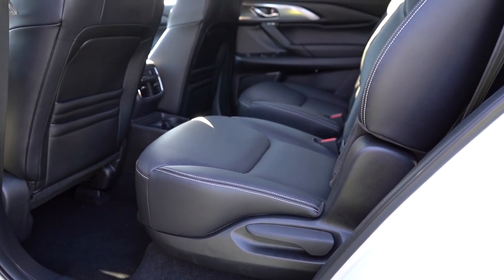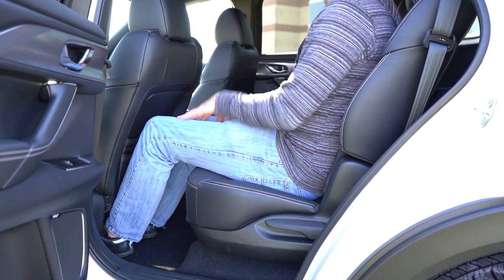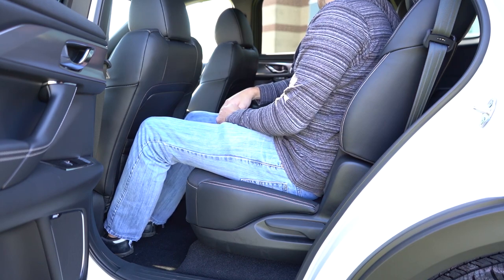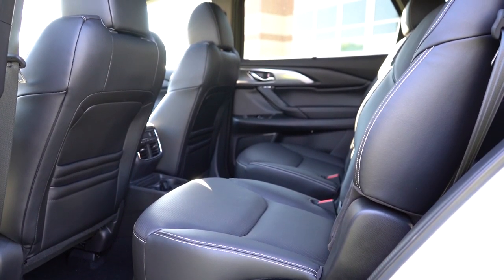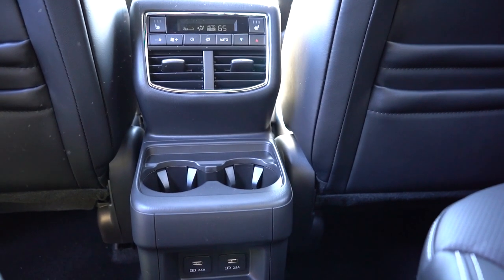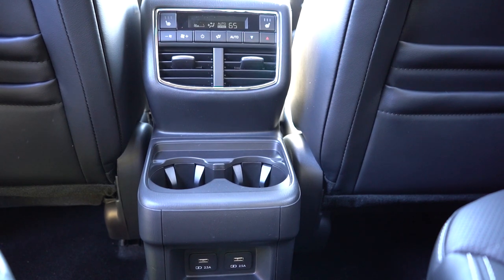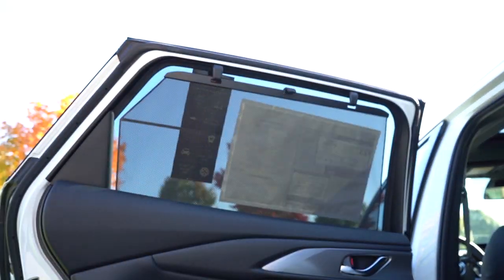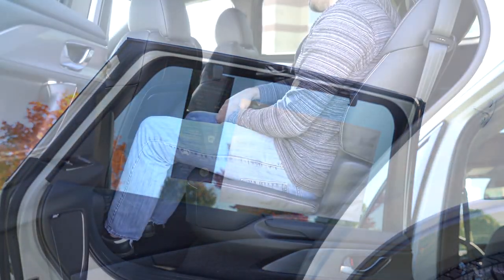Making our way up to the second row, legroom comes in at 39.4 inches. There are two USB charging ports for second-row passengers, and heated second-row seats if you go with the Carbon Edition trim level and up. Captain's chairs now come standard for all trim levels across the board — bench seating was available in 2021. The captain's chairs give a pass-through to the third row. Tri-zone climate control is standard on all trim levels. Rear window sunshades come with the Carbon Edition and up — they cover the entire window, which is great for small kids or a newborn.